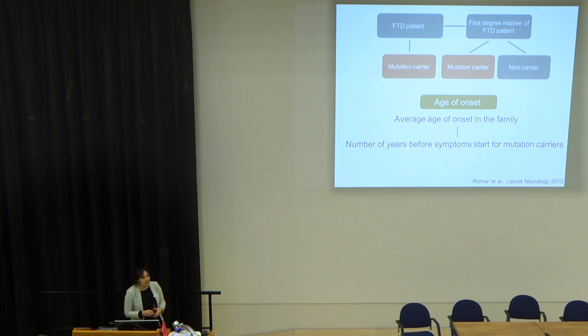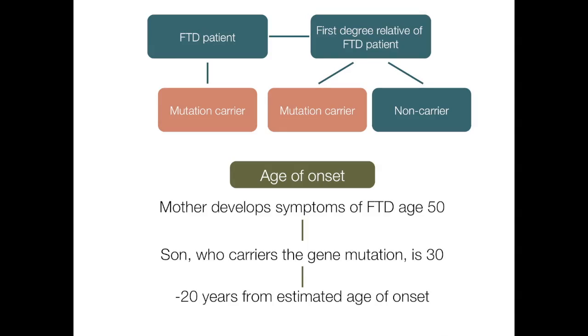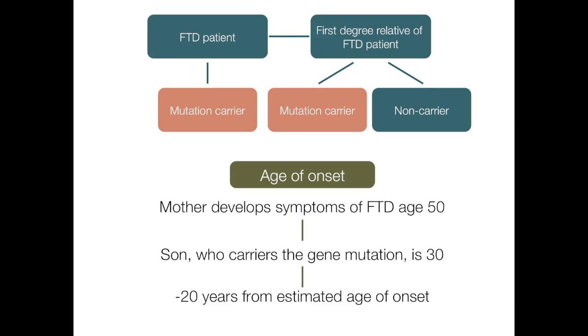We're interested in any changes early on, before the disease onsets. The way we predict when disease will onset is by taking the average age of onset within the family and looking at how many years before that age the family member currently is. For example, if a mother develops FTD at age 50 and has a son carrying the mutation who is currently 30, we estimate the son is around 20 years before his estimated age of onset.